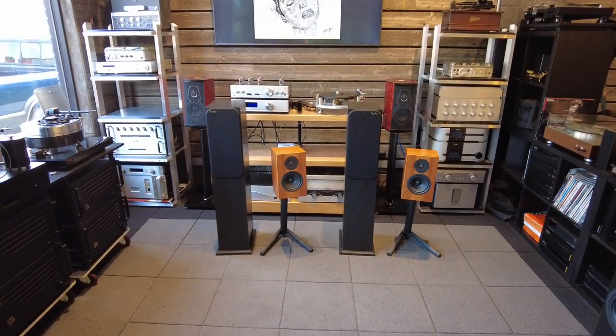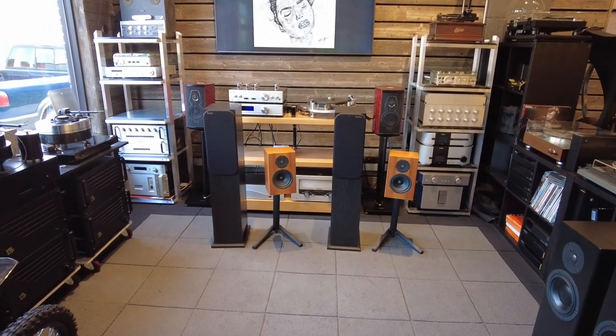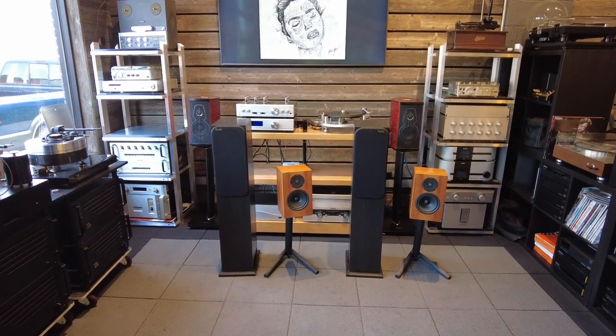Hey channel, Fernando from Skyfi Audio. It is the month of July and I thought I'd go over the latest arrivals, as we have every month of recent history.